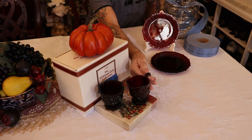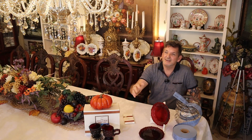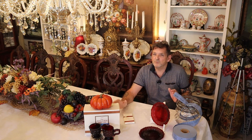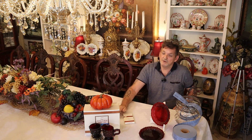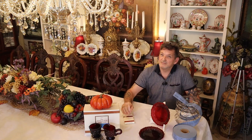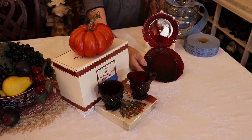One of the prizes is the cream and sugar from the 1876 Cape Cod collection. From the 70s, 80s, and 90s, most people know about it — and if you don't, you're just going to fall in love with it. We have the complete set of 12 place settings plus collectible pieces. The cream and sugar will be one prize, and two salad plates will be another prize for a second person.